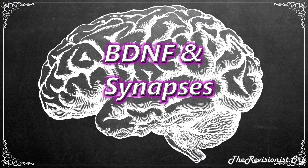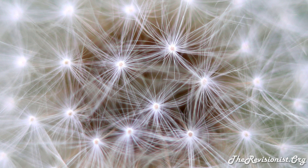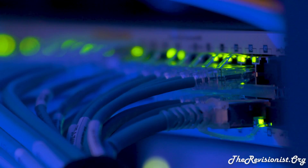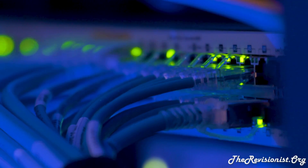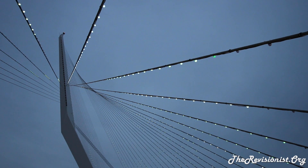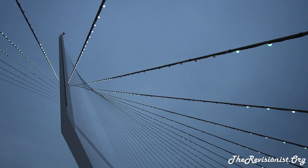BDNF improves synaptic plasticity and synaptogenesis, which is the formation of synapses between neurons. A synapse is the junction or structure that connects one neuron to another, allowing the passage of cellular signal information. BDNF causes two key things: first, it improves the strength of the signal communicated from one neuron to another; and second, it increases the number of connections a neuron has with other neurons. Altogether, the improvement in synapse strength and number can be said to improve cognitive function, depending on the level of BDNF at certain locations of the brain.